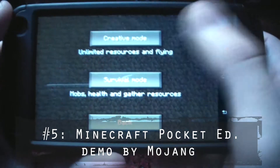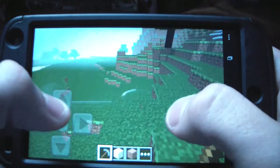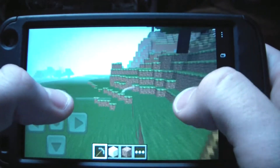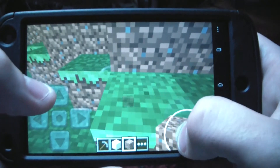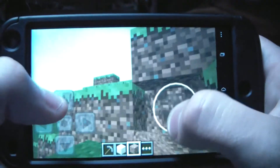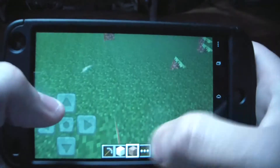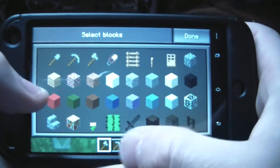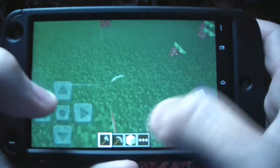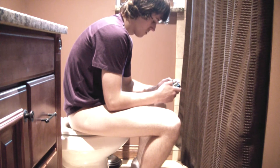Last but not least, for all you Minecraft block-building addicts, Minecraft Pocket Edition demo takes place as my fifth choice. There is a paid version of this application which will cost you $6.99 USD — this one is free. However, there are some minor limitations, such as your world cannot be saved between sessions, only 18 different blocks are available, and multiplayer worlds cannot be saved to your phone. But it's free, so you can't complain, and you get to play Minecraft on your phone while sitting on the shitter.